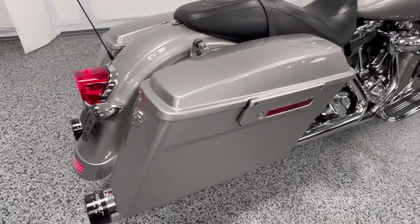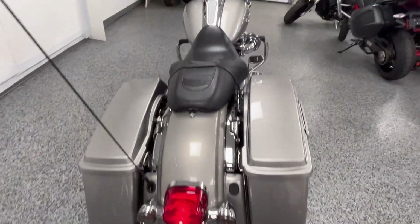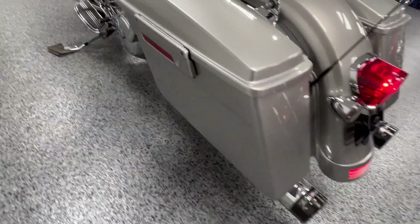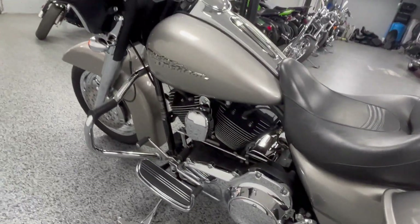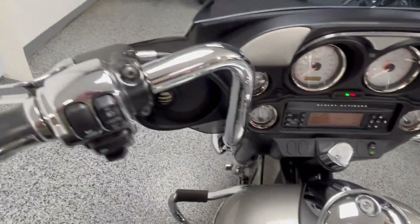I believe this color was only made in 2009. It's got docking hardware for the backrest, real nice sounding bike, newer tires on it. And let's fire it up — chrome controls are up here also.